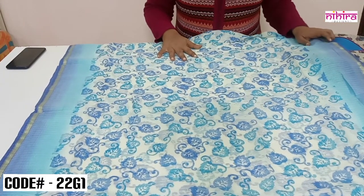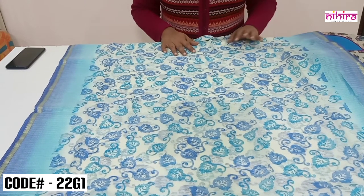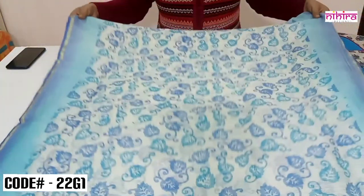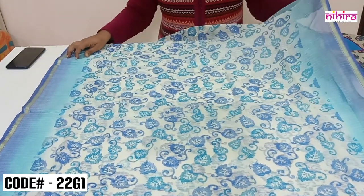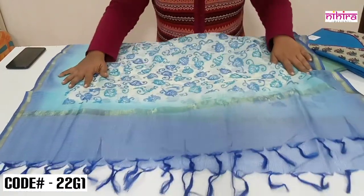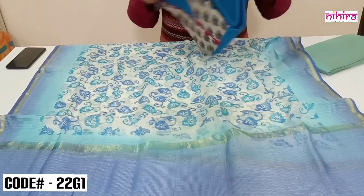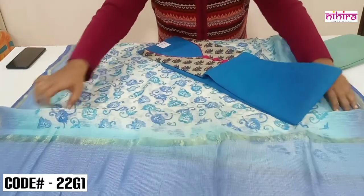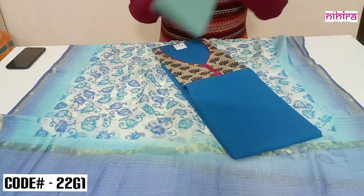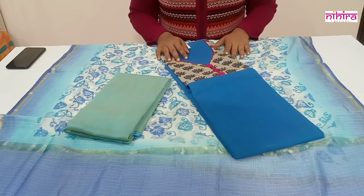All our dupattas are very unique with different concepts — dupattas are the main highlight in our dress materials. This is a unique Potal silk dupatta with complete all over print, a small half-inch zari border on both sides, and handmade tassels at the bottom. It is very soft. We have paired it with a beautiful yoke pattern cotton top and a cotton silk salwar. The price of this set after discount is ₹975 with free shipping throughout India.